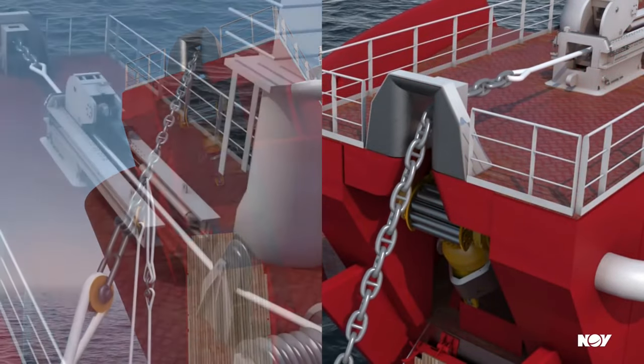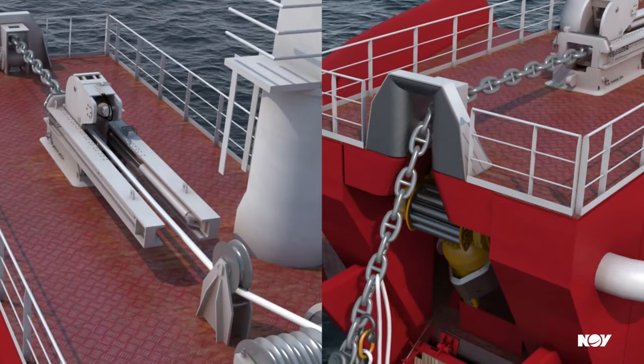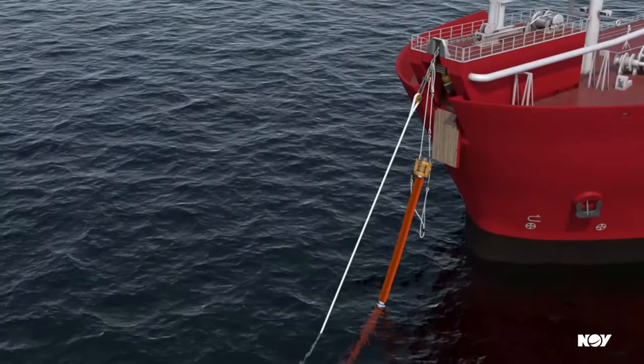The 3D video showcases the mooring line and hose extraction process. Once the hose is reeled in, it is then connected to the bow loading system.